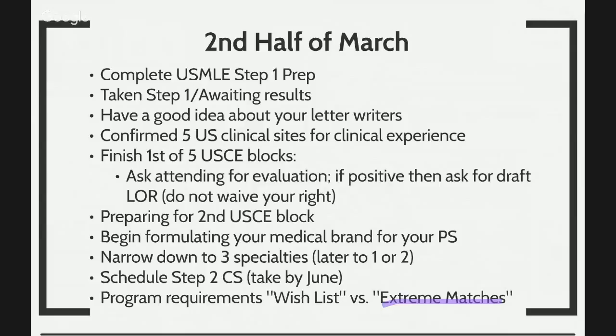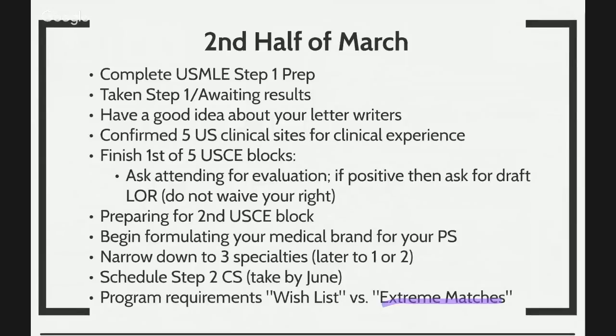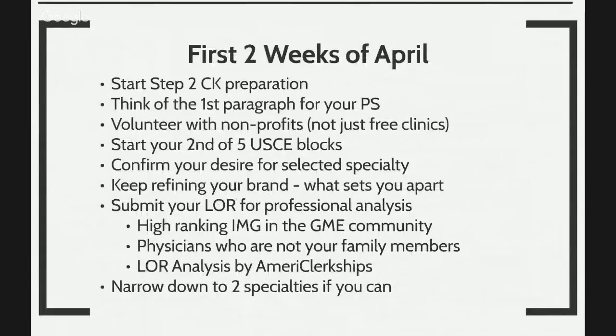You want to begin to prepare for your second U.S. clinical experience block. You want to start thinking about what your medical residency brand is, narrow your choices down to three specialties, and begin to schedule your step two CS to be taken by June. Start looking at program requirements — what is the program's wish list, what is an absolute requirement, and what will be an extreme match. For example, if you want to get into dermatology, even though U.S. medical graduates are significantly higher than international medical graduates and it's very competitive, you may want that, but you want a backup plan too. We don't want to keep waiting year after year, because that will damage your residency application.